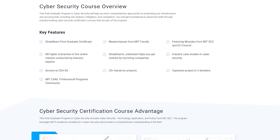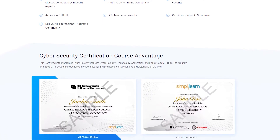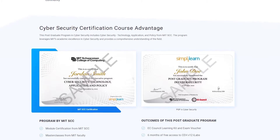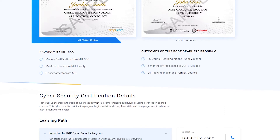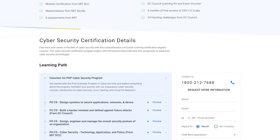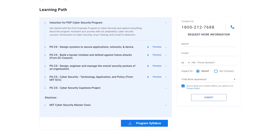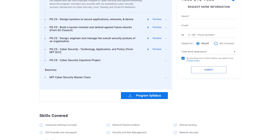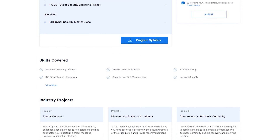Key features of this program include a SimplyLearn postgraduate program certificate, masterclasses from MIT faculty, featuring modules from MIT, EC-Council, access to CEH kit, 25 plus hands-on projects, and many more. This cybersecurity certification program begins with introductory level skills and then progresses to advanced cybersecurity technology, covering all the essential skills you will need to become an expert in the field of cybersecurity.